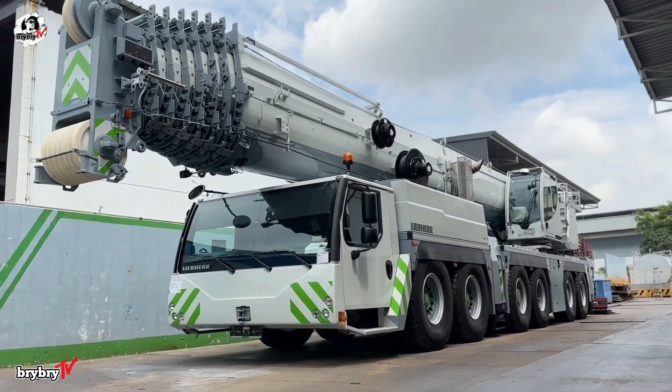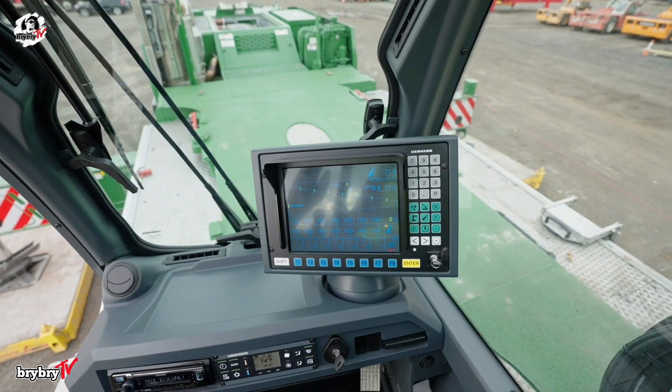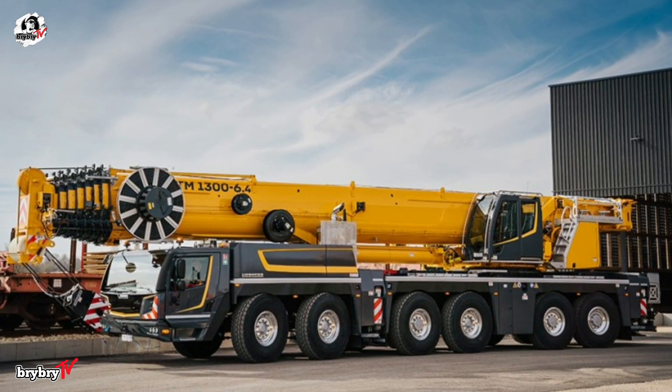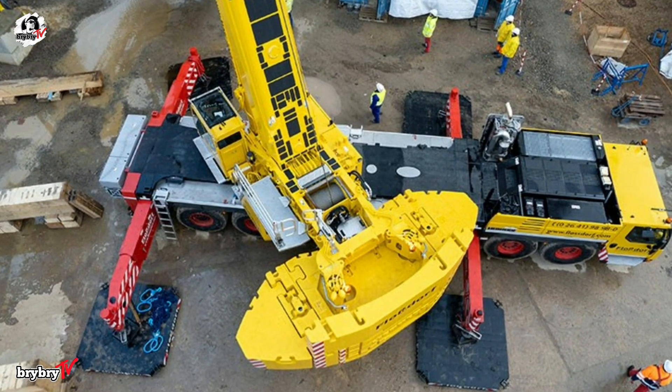In April 2024 at Intermat in Paris, France, Liebherr unveiled another crane model equipped with the new Liccon 3 control system. The LTM 1300-6.3 is now becoming the LTM 1300-6.4. Kindly give us a thumbs up if you like this video.